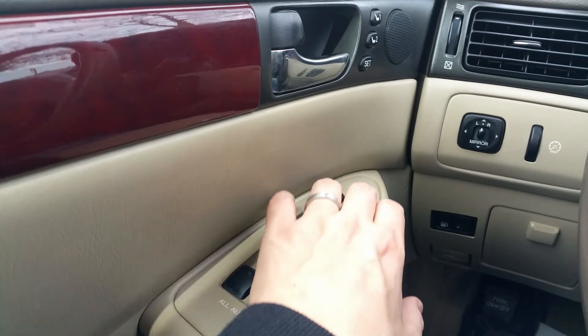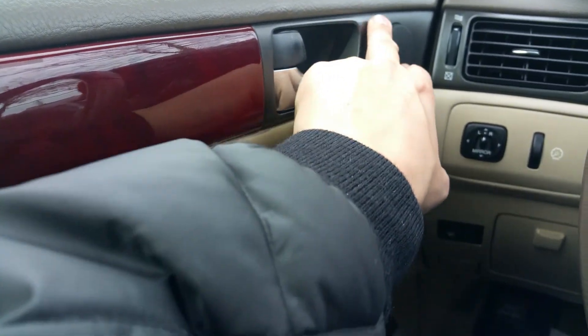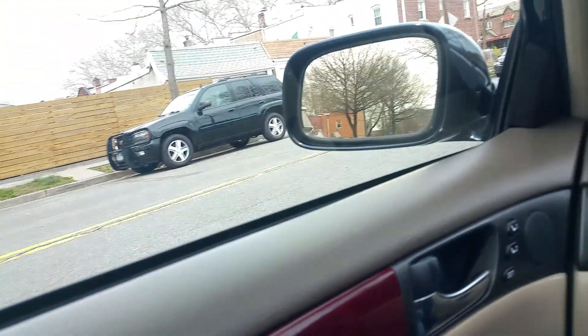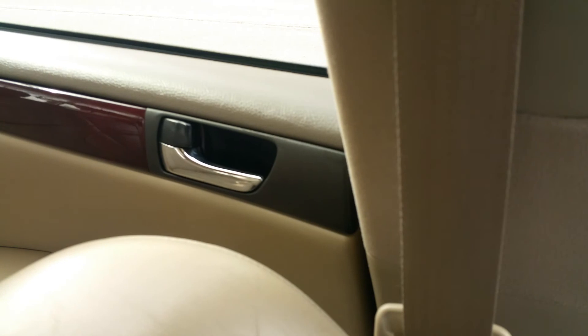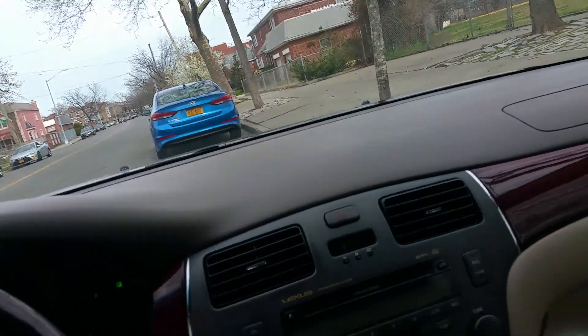Here's your rear window lockout switch in case you have kids back there. The car has dual memory seats, so you and your wife or husband can store different settings. Power seats work — forward, back, tilt — and both sides work with no issues at all.